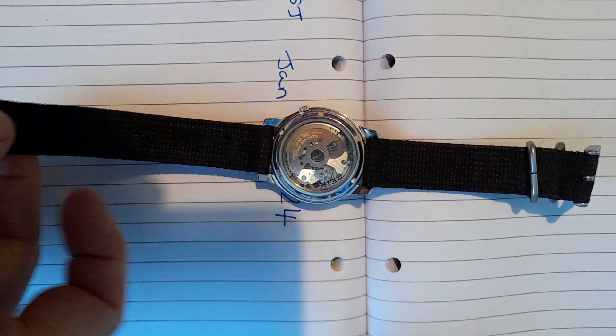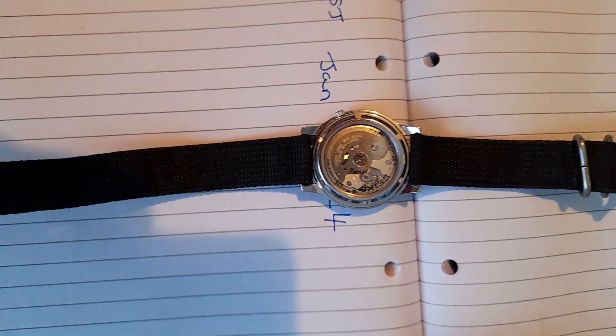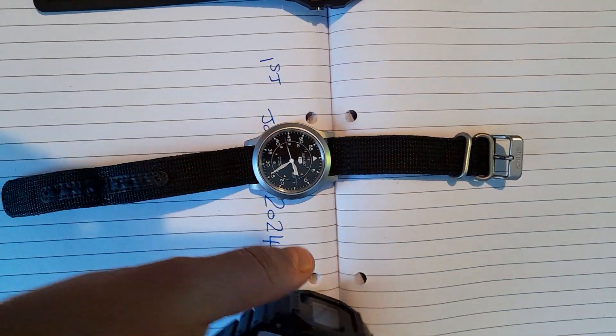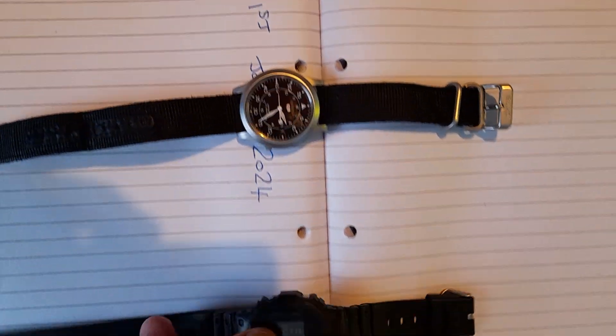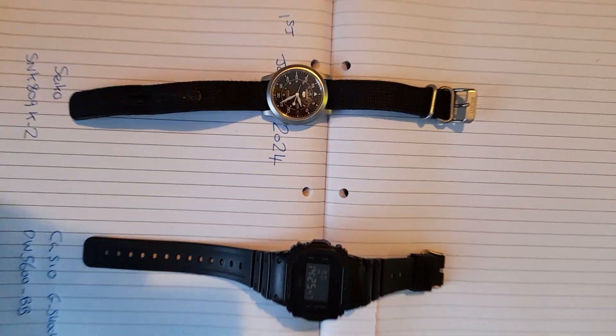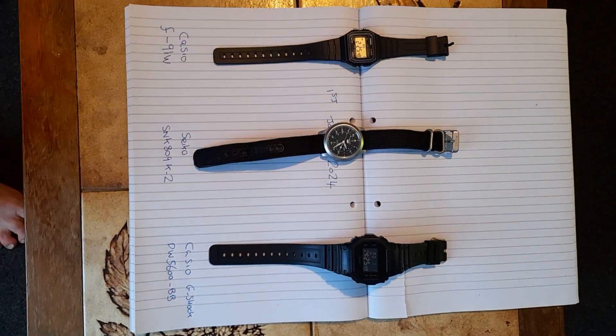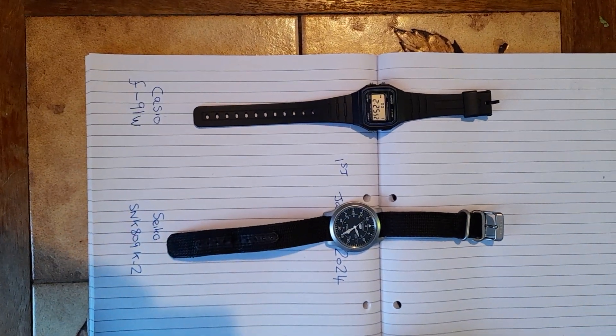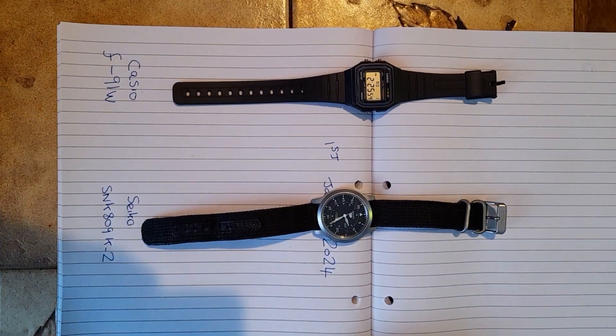As you can see in the back, this is a mechanical watch. So in 12 months time, on the 1st of January 2025, I'm going to come back and see how much these watches are out. Please feel free to make your predictions.